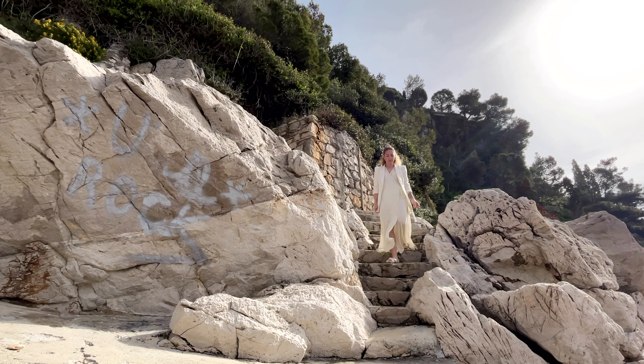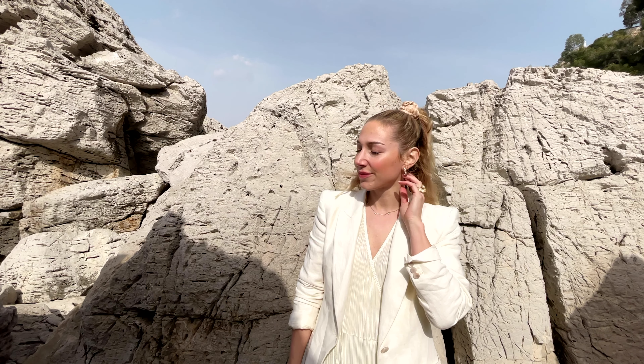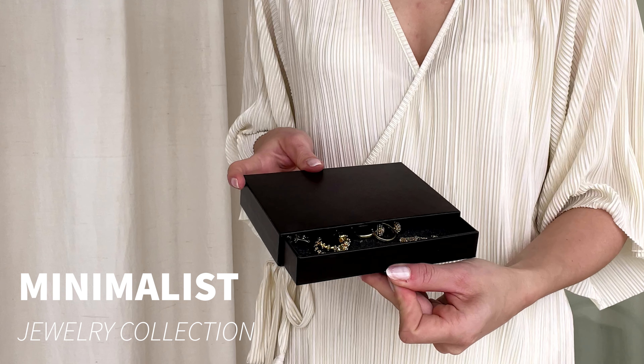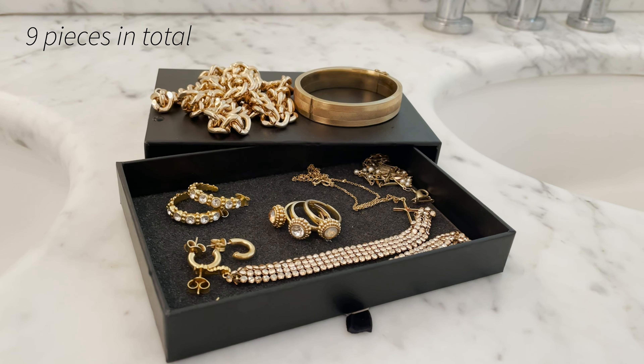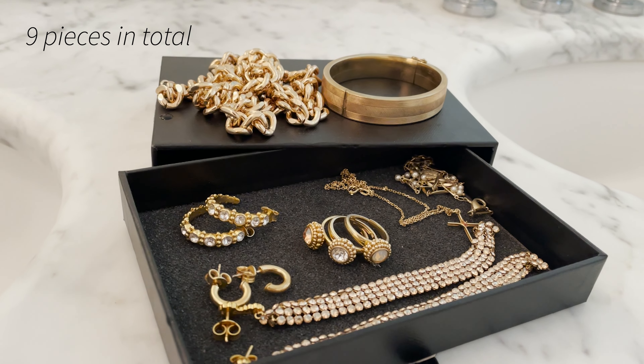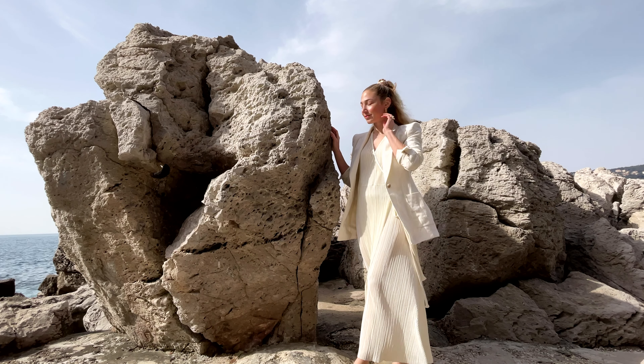The beautiful thing about minimalism is that the less you own, the more you appreciate the stuff you have, and the same goes for my jewelry. At the moment I have nine pieces of jewelry and I thought I'd show you guys today so you can maybe get some inspiration to put together your own minimalist jewelry collection.